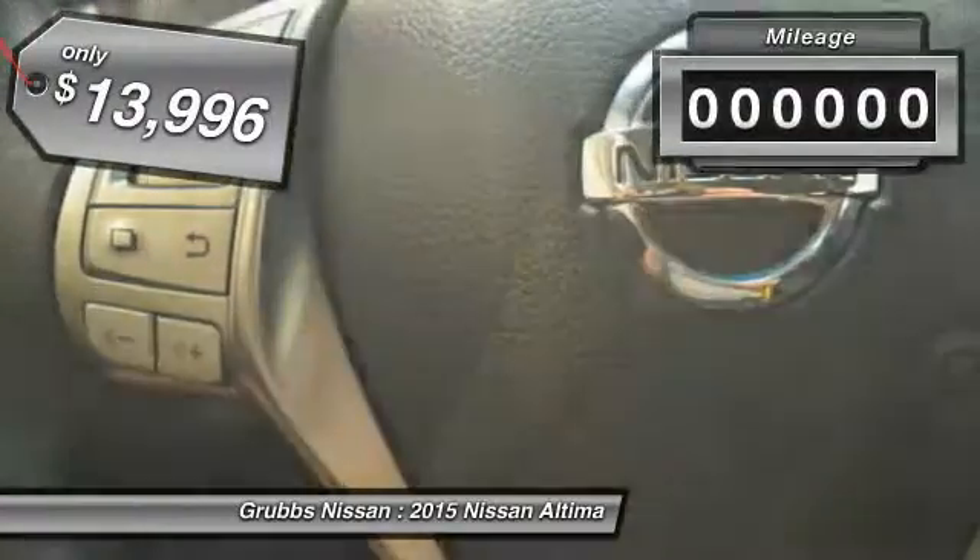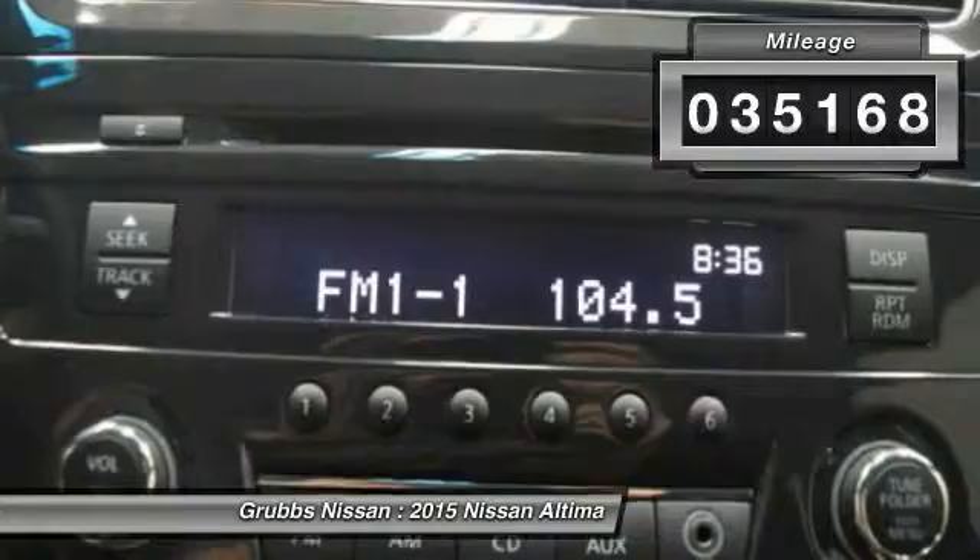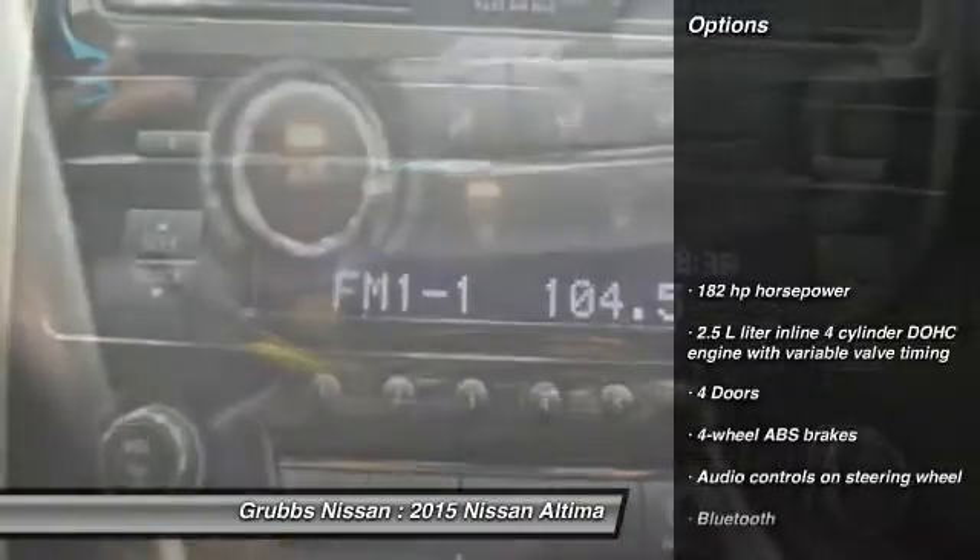Priced below $15,000, this vehicle has less than 40,000 miles. Here are some of this vehicle's great options: